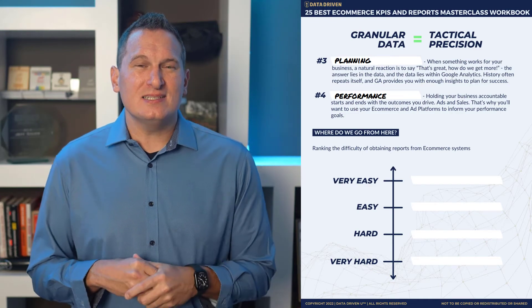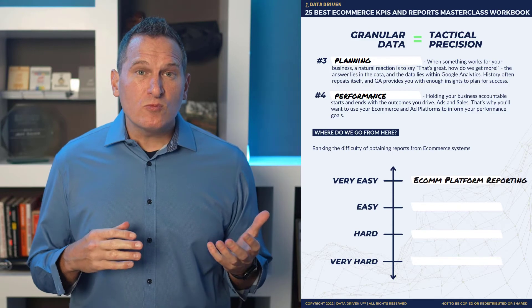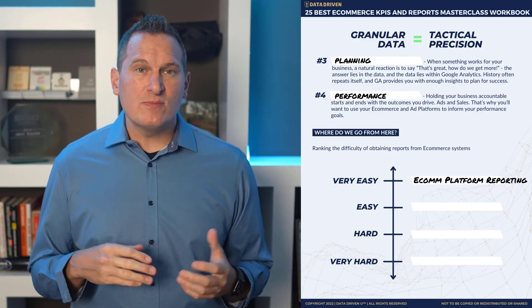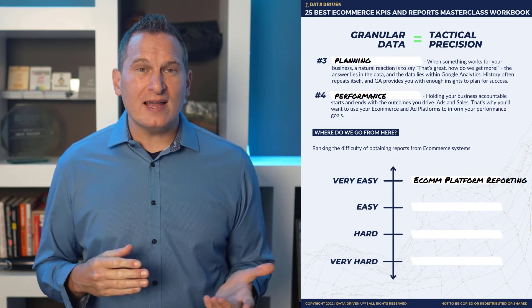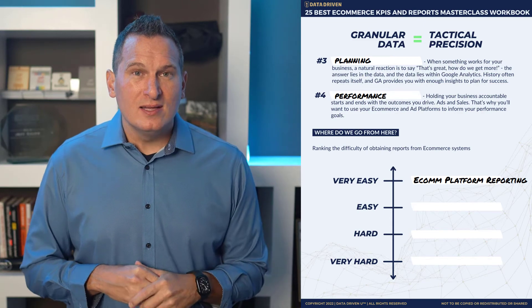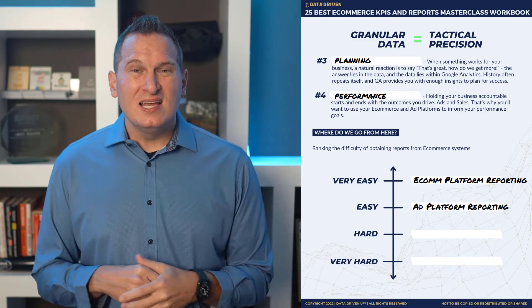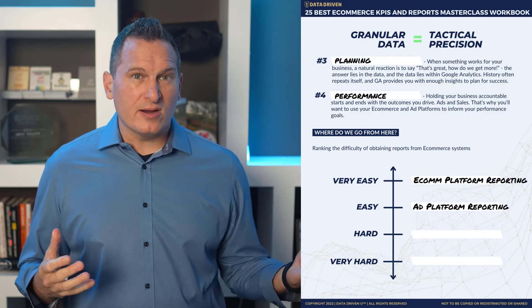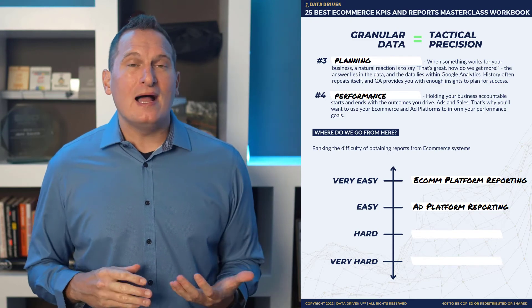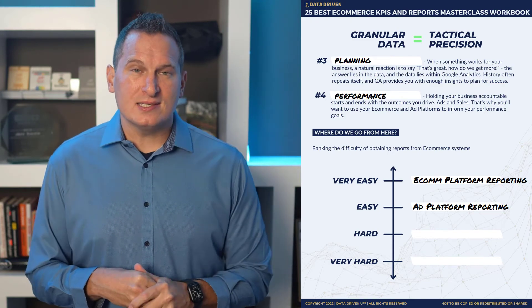So how easy is it to master each of these aspects of the reporting system? Reporting from your e-commerce platform is very easy to attain — that's where you'll be looking most of the time when you're starting out. It's also easy to get insights from your ad platform reporting, because ad platforms are designed to give you accountability, track results, and track conversions by installing their tracking pixel on your site.